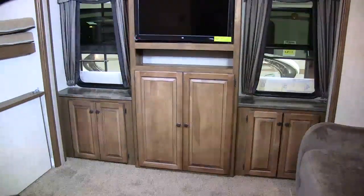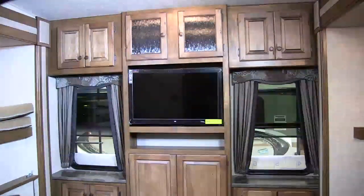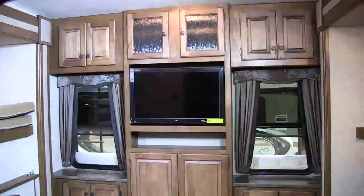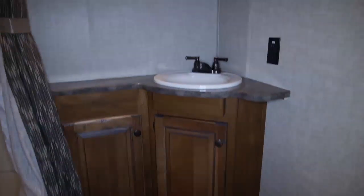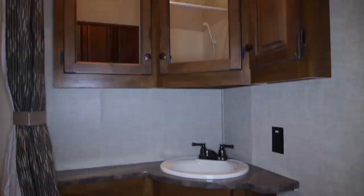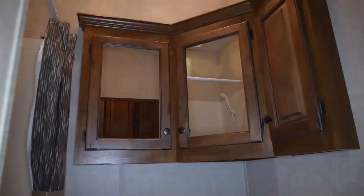What's a bunk room without an entertainment center? This one comes complete with a second TV, perfect for rainy days and evenings at the campground. In the second full bath, you've got ample storage, tons of countertop space, and a spacious shower complete with shelving for all of the necessary items.